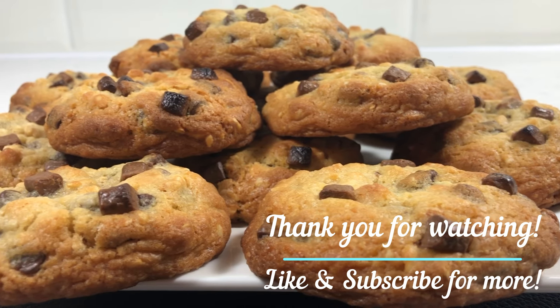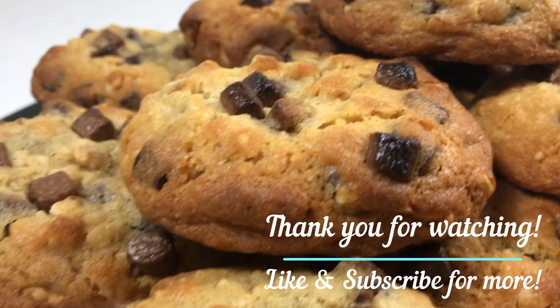Thank you for watching! Did you like this recipe? Then leave a comment and don't forget to like and subscribe. See you next time.